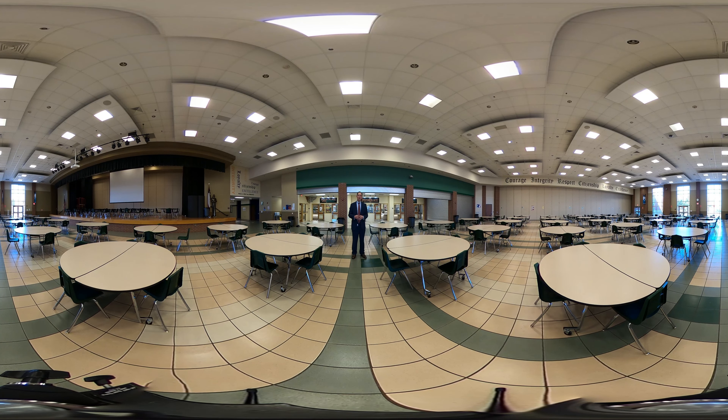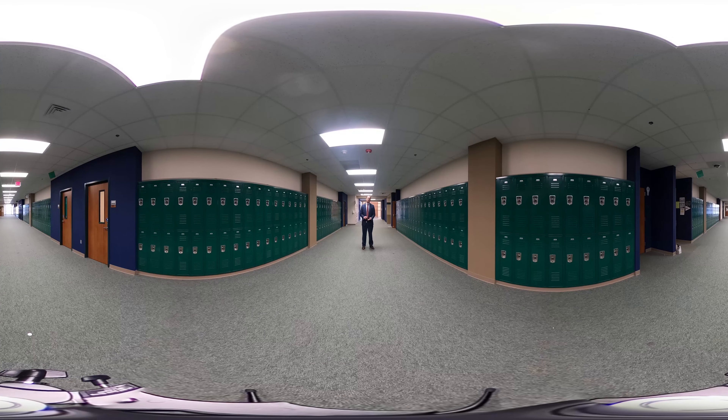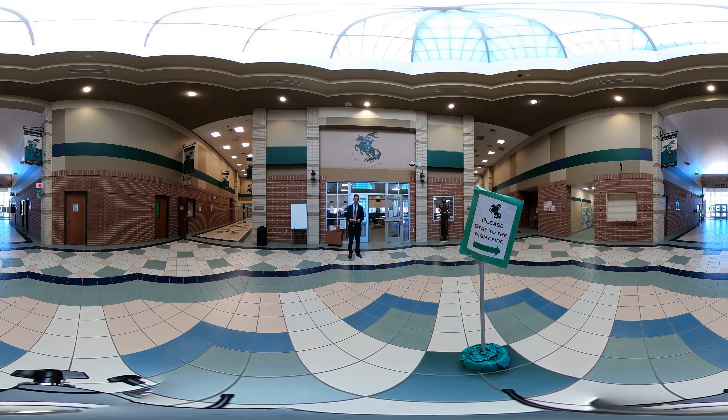Here we're at our theater arts program in the Black Box Theater. Theater is such an amazing program because there's a use for people with many different interests and talents. For example, we have production students who like to be behind the scenes creating, building, and problem solving. And of course you've got the on-camera people who learn how to perform in a theater arts play. It's a great community and you put on a fantastic show in front of your community and peers.